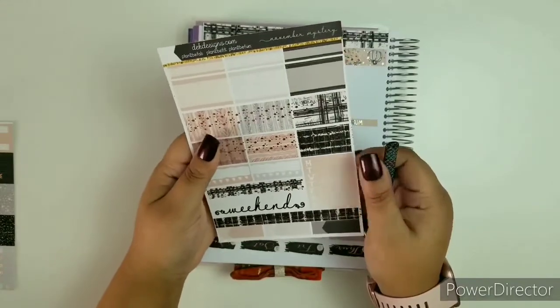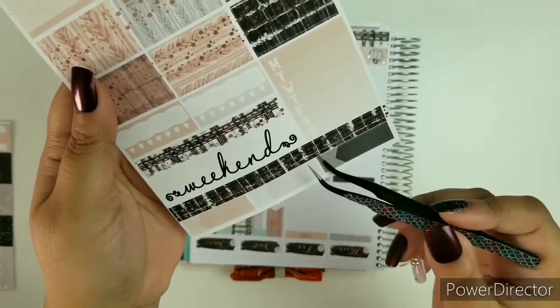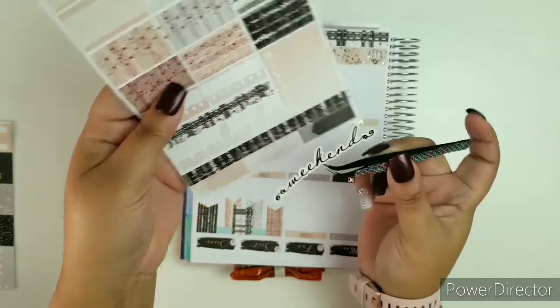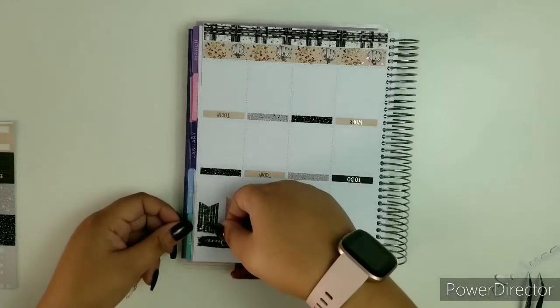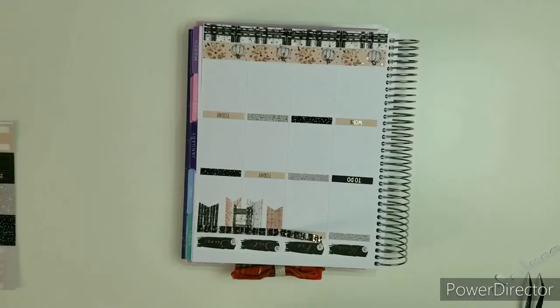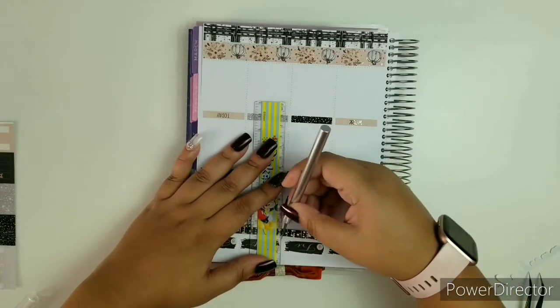This is where I always have a little debate with myself. I can use this right here or I can use this bottom washi. So we're going to take out our weekend lettering very carefully, and now I have to compare. It's going to be the bottom washi. That means I'm going to do some cutting — I'm going to start getting my little knife and my little ruler.